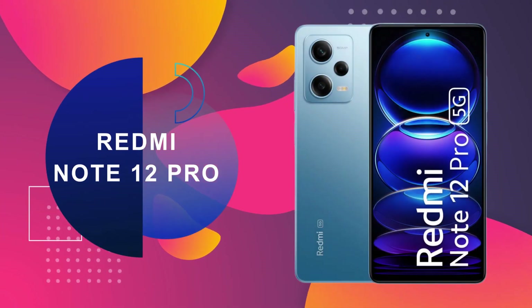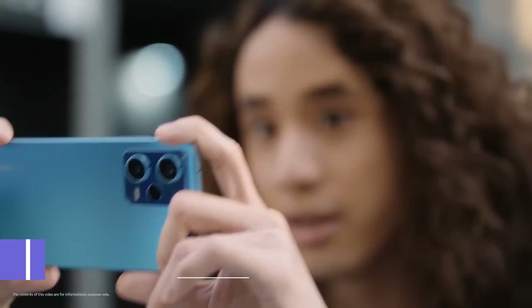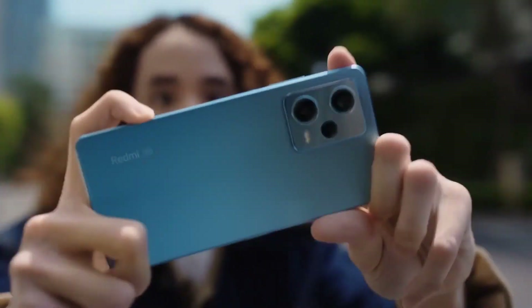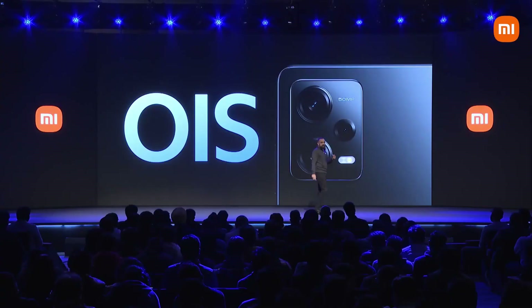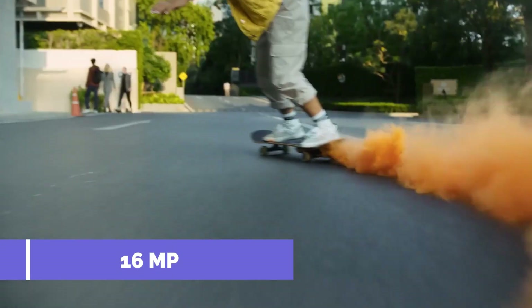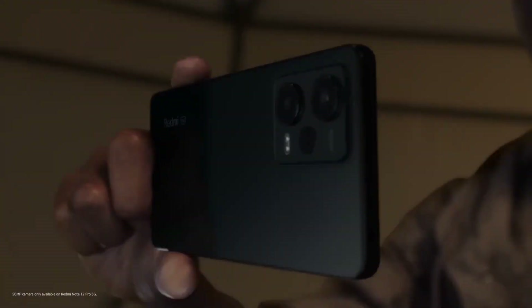At number 4 is the Redmi Note 12 Pro smartphone. It features a MediaTek Dimensity 1080 processor, which is very powerful. The main camera is 50MP with a Sony IMX 766 sensor, offering OIS for stabilization. The second camera is 8MP ultra-wide and the third is a 2MP macro lens. The front camera is 16MP. The battery is 5000 mAh with 67W charging.